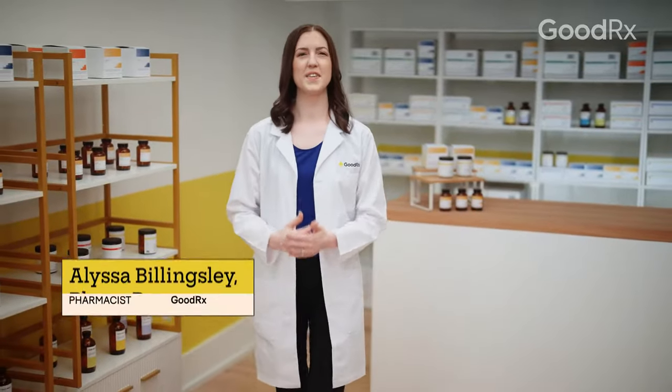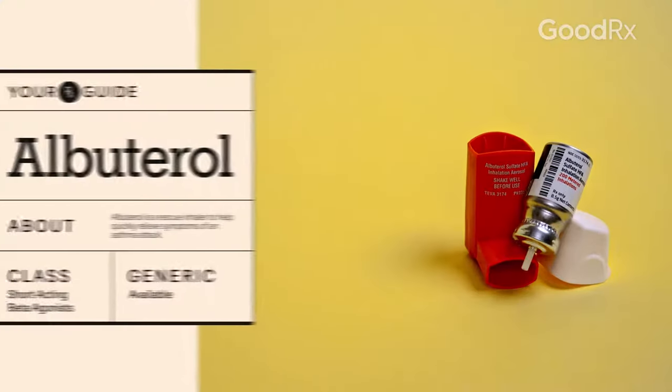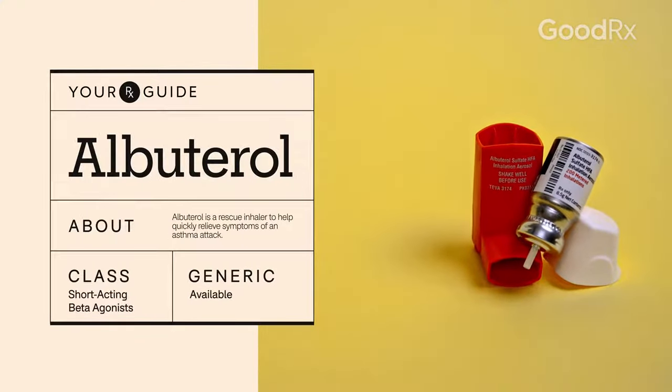To treat asthma, you may need a rescue inhaler to relieve attacks quickly. A commonly used rescue inhaler is albuterol. Here's what you need to know if you've been prescribed this medication.